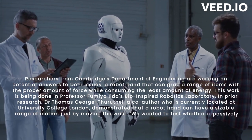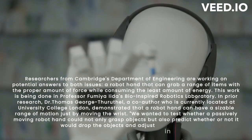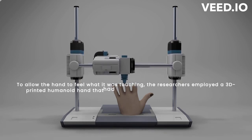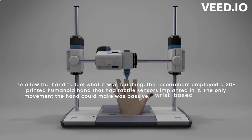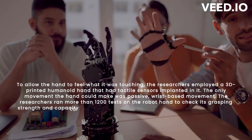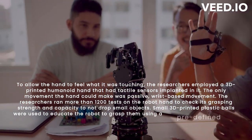The team wanted to test whether a passively moving robot hand could not only grasp objects, but also predict whether or not it would drop them and adjust in response. To allow the hand to feel what it was touching, the researchers employed a 3D-printed humanoid hand with tactile sensors implanted in it. The only movement the hand could make was passive, wrist-based movement. The researchers ran more than 1,200 tests on the robot hand. Small 3D-printed plastic balls were used to train the robot using a predefined action learned from human demonstrations.